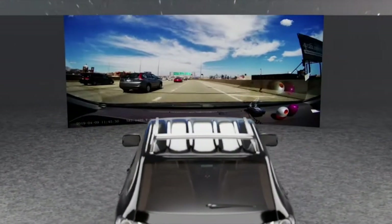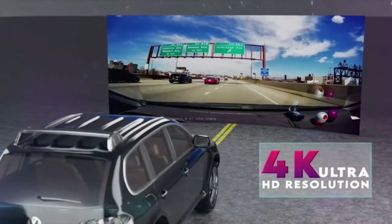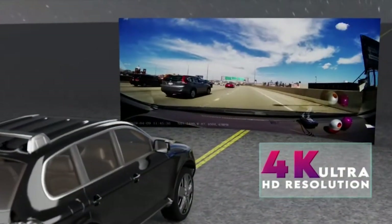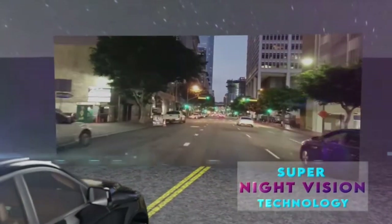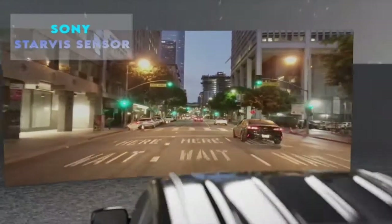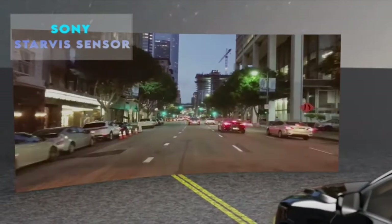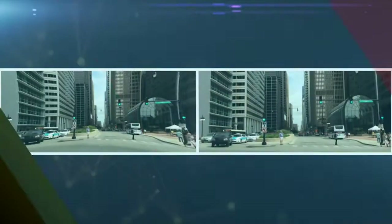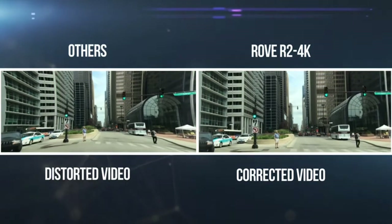The Rove R2 4K Dash Cam can record Ultra HD videos up to a resolution of 2160p. Its revolutionary Super Night Vision technology with a new advanced Sony Starvis sensor helps get unmatched clear footage and images even in low-light conditions. Moreover, you can have an undistorted video experience with its new Distortion Correction Algorithm feature.